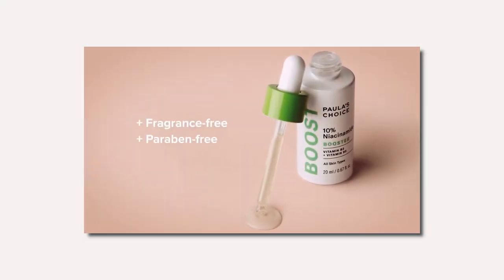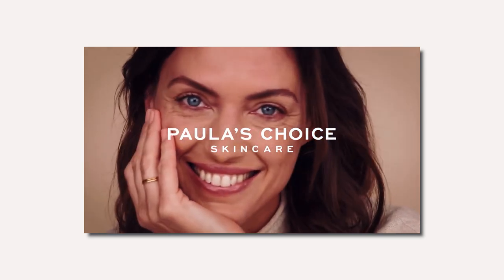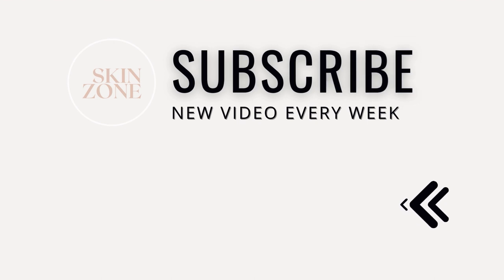Now you know how to use Paula's Choice 10% Niacinamide Booster. If you want to learn more about suitable products from Paula's Choice for acne or hyperpigmentation, then check out these videos. I'll see you next time.